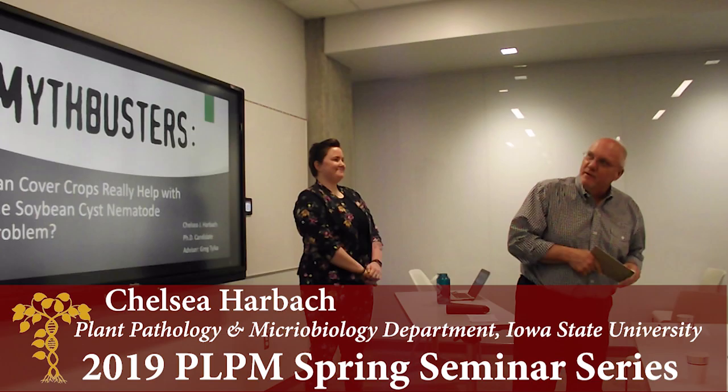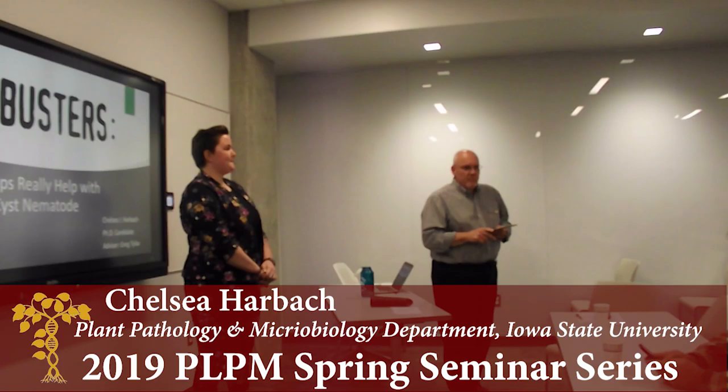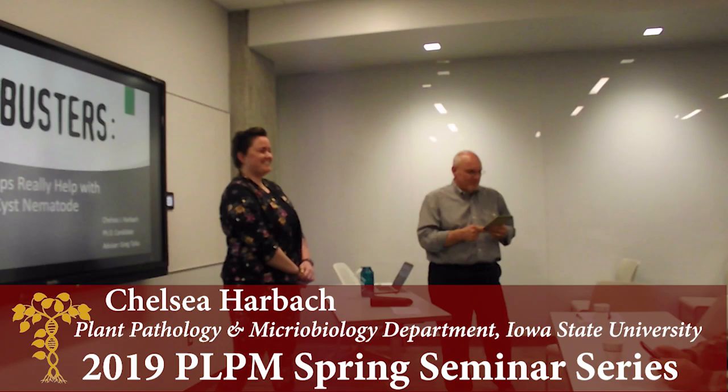Well, I think we'll get started. It's my pleasure to introduce today's speaker: Chelsea Harbaugh. Chelsea is a PhD student in my program, born and raised in Illinois — I was born in Wisconsin.